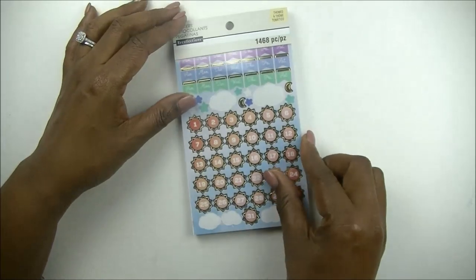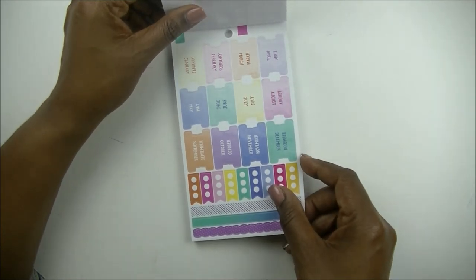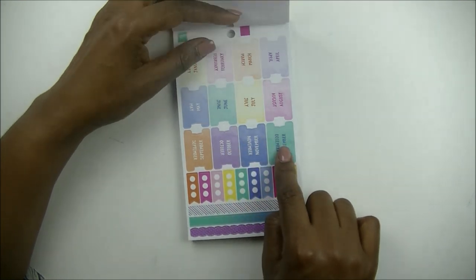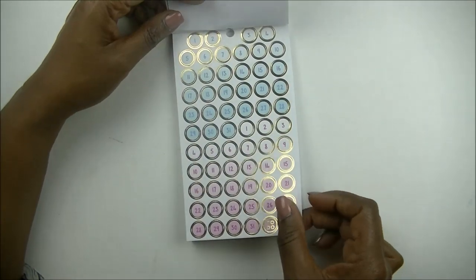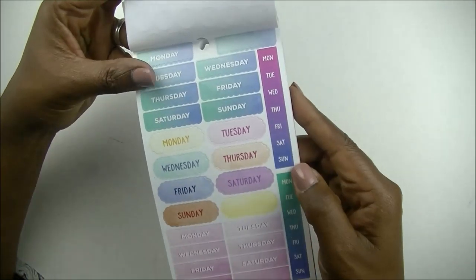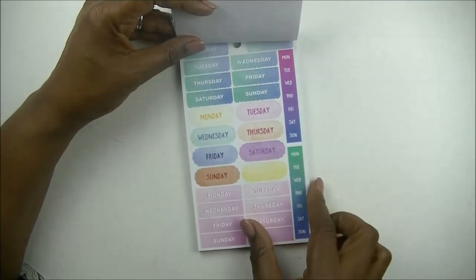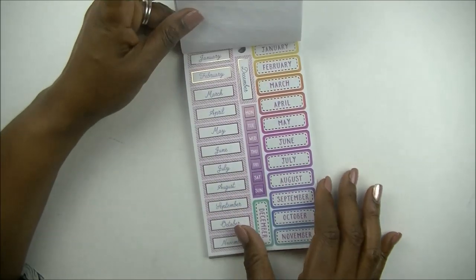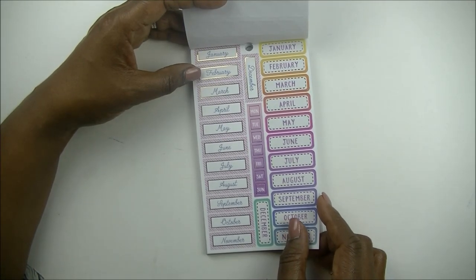It's got lots of date covers and days of the week in it, lots of gold foil. You've got some tabs here — I've already used a set of these tabs in my Hobonichi Weeks. I put them across the top of the pages and it turned out really cute. You've got date numbers, more days of the week — these would be cute to fit on your Hobonichi Weeks because they're just little squares that fit over those dates on the left-hand side. Some more numbers — you can always use numbers, especially if you use a Happy Nichi or a Hobonichi.